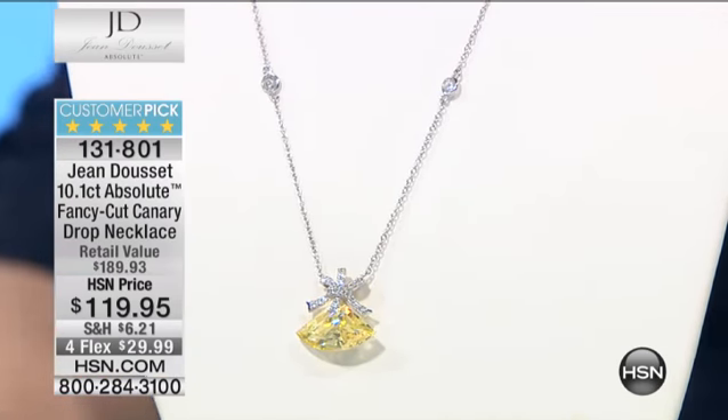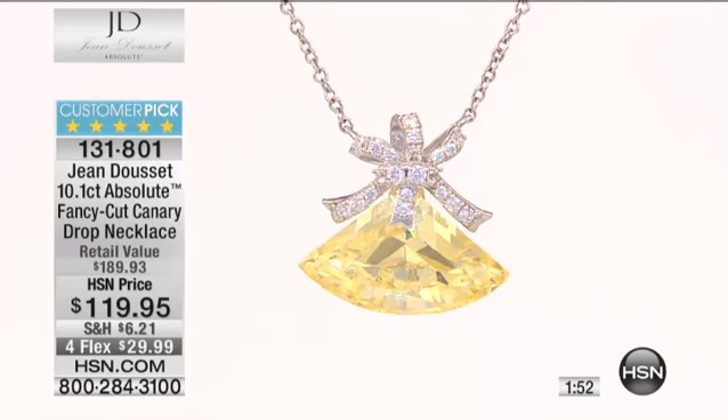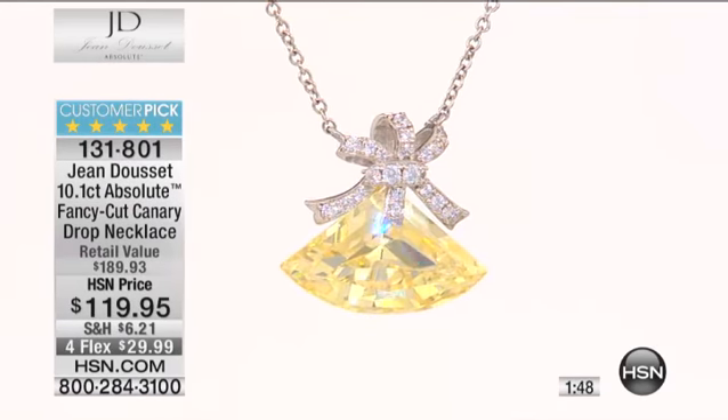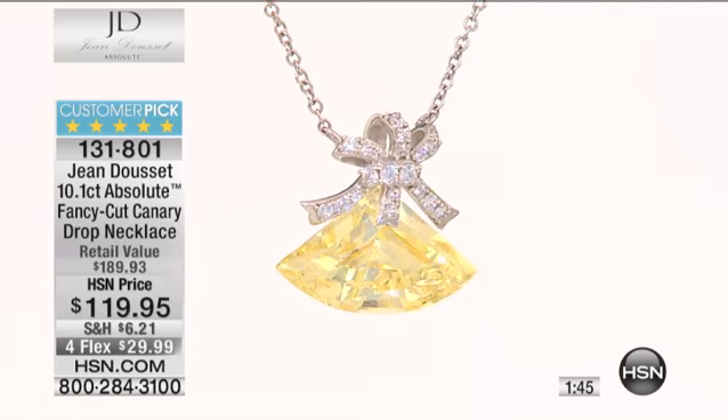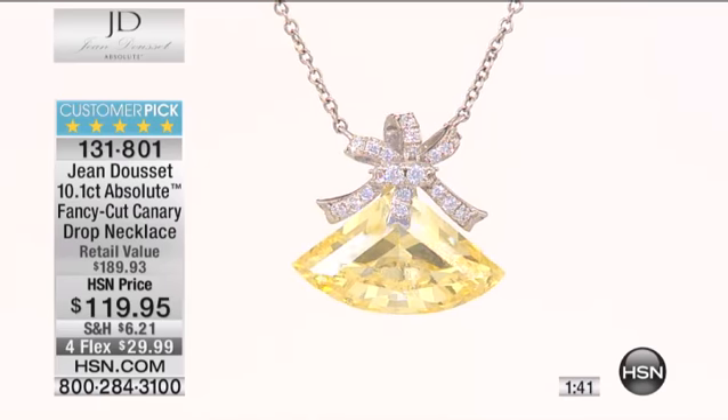You wrapped it perfectly — a pretty bow. You can work with the profile and shape of the stone. My idea is to bring you something that you would feel is truly unique, because it's got all the trademarks of that uniqueness. This is a great reorder, meaning it has sold out before and done so well that we were able to bring it back. It is a perennial favorite here — a 4.9 star customer pick.